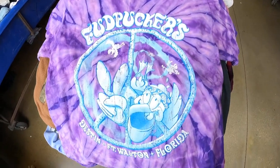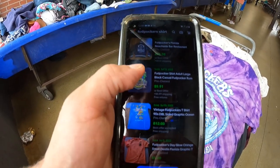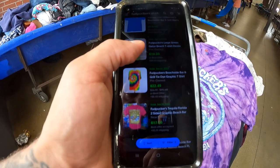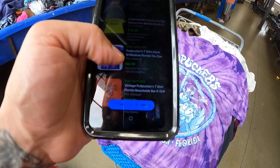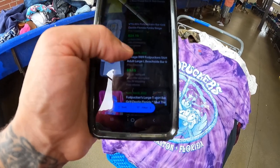Got this Fud Puckers shirt — I just grabbed it because it looked cool. Comps came in at 9, 12, 5, 15, and 22 dollars for a tie-dye one. This one is tie-dye, but there's the exact one — somebody sold for 6 bucks. I guess I'll be putting this one back.